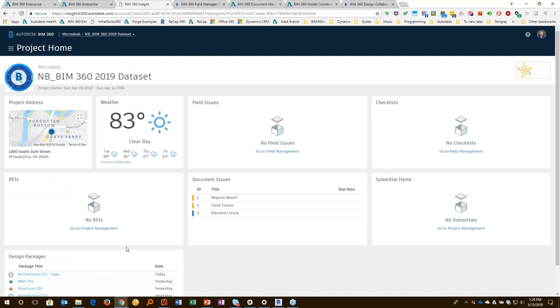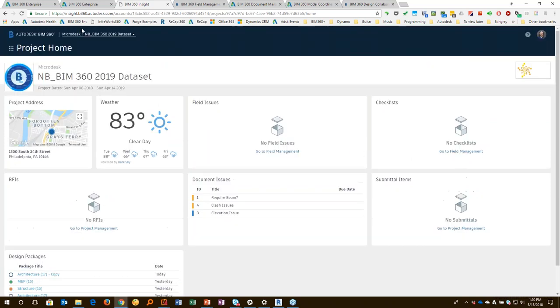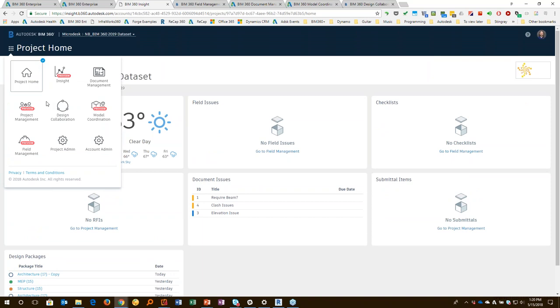When looking at my project, I can see my heads-up display with different issues that have been created, what packages have been created, and also their status. Navigation is quite easy — to move from place to place, all I'm doing is clicking on those nine dots in the square, and then I choose which service, based on what I've activated and what I have access to.